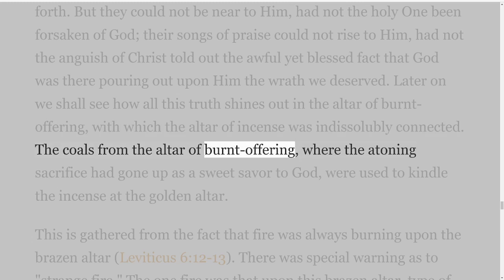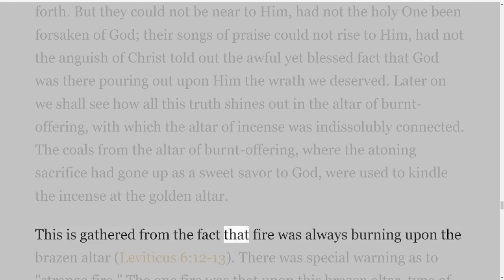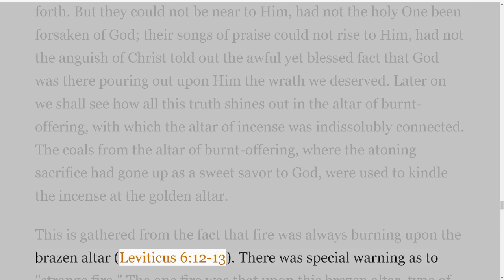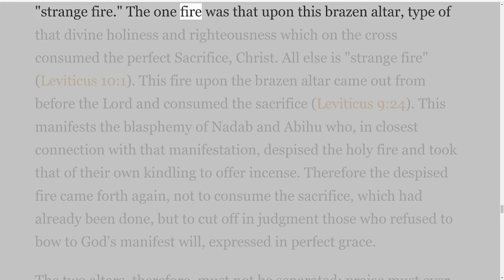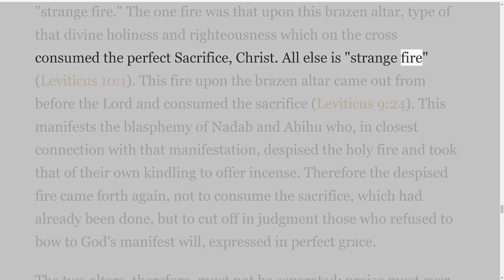The coals from the altar of burnt offering, where the atoning sacrifice had gone up as a sweet savour to God, were used to kindle the incense at the golden altar. This is gathered from the fact that fire was always burning upon the brazen altar, Leviticus 6 verses 12-13. There was special warning as to 'strange fire.' The one fire was that upon this brazen altar, type of that divine holiness and righteousness which on the cross consumed the perfect sacrifice, Christ. All else is 'strange fire,' Leviticus 10 verse 1.